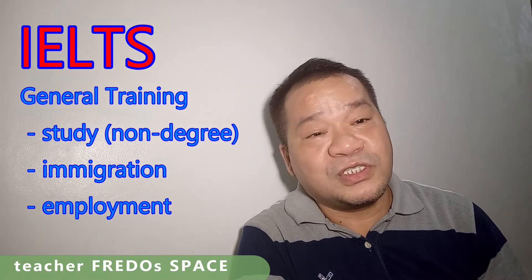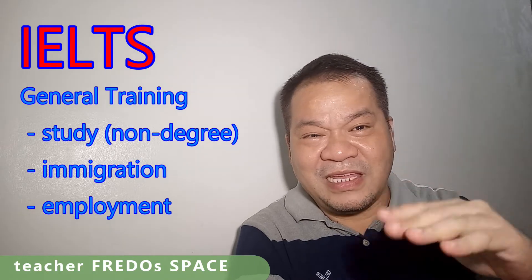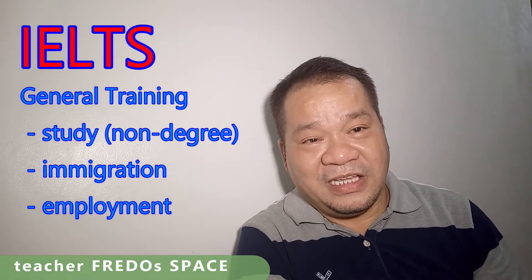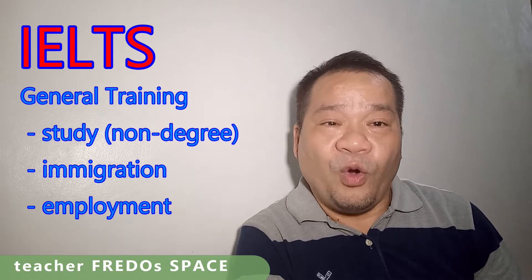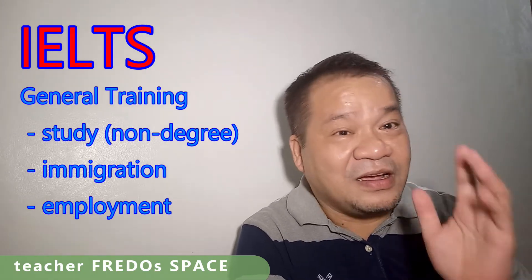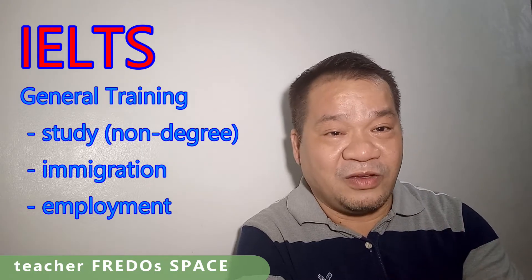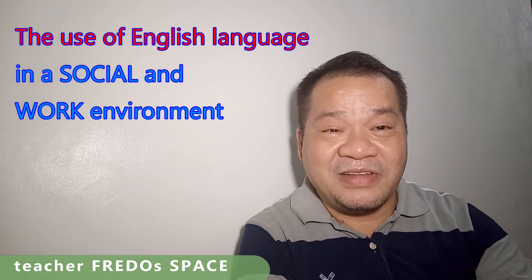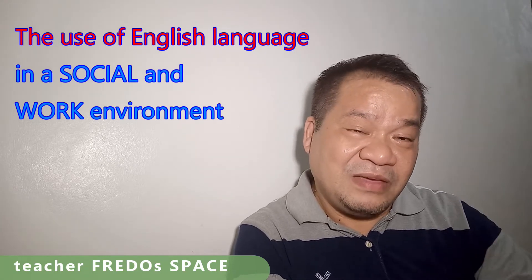The IELTS General Training test is suitable for those who are applying to study at a lower level — meaning non-degree courses, or perhaps continuing high school. More importantly, IELTS General Training is suitable for those who would like to migrate or secure employment in countries where English is the first or native language. The skills being assessed focus on what you need to survive in a social and workplace environment — reading signs, asking for directions, reading emails, and so on.